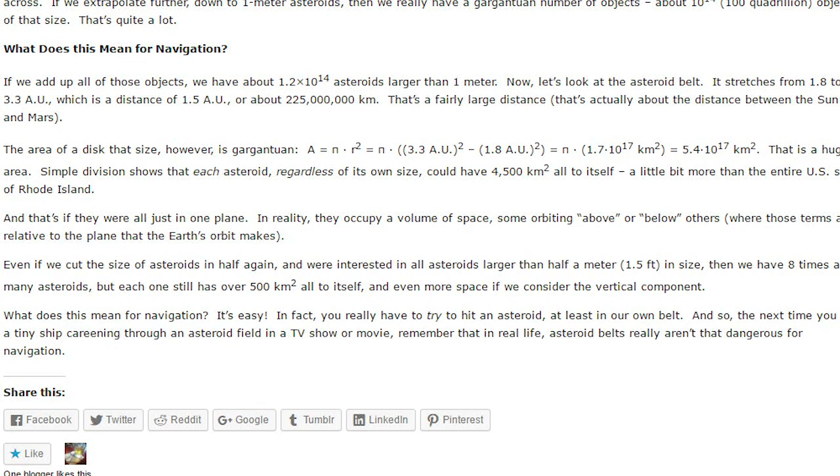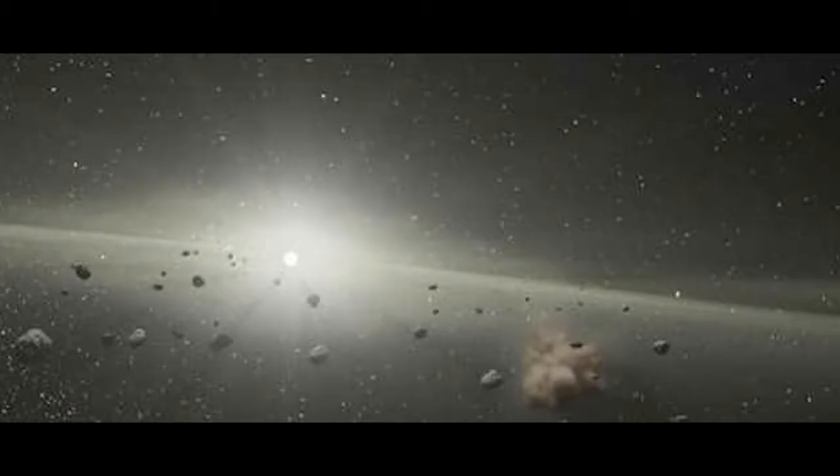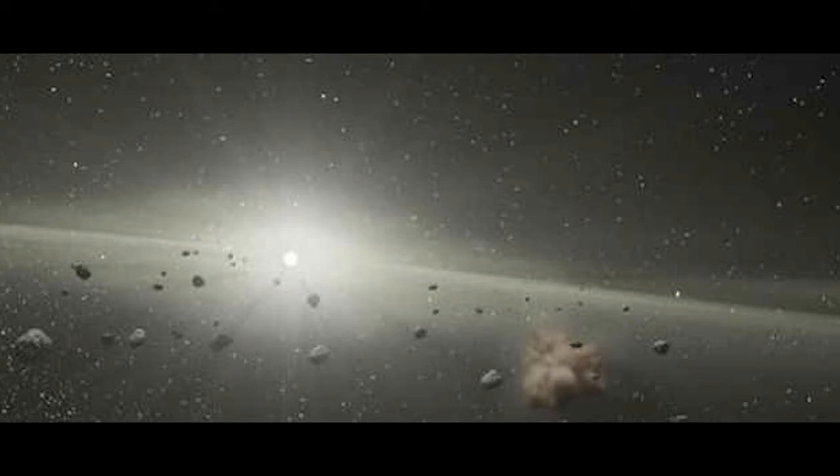Now let's find out the area of the disk in which these asteroids orbit. The calculation I'm showing here is one I found online, which I will link in the description below. The person first calculated the area of the disk to be 5.4×10¹⁷ km² — that's a very huge area. He then divided it by the estimated number of asteroids in the belt, and found that regardless of their size, each asteroid would have 4,500 km² all for itself.